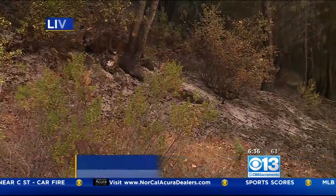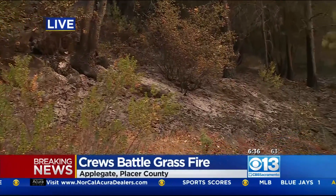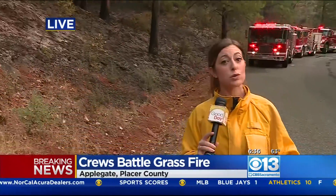Crews are still out here mopping up, using their fire hoses and trying to put out any of those hot spots. We've also seen some of these hand crews come out with their rakes and shovels — they'll literally dig into some of those coals and cover them back up with dirt so that an ember can't fly up and reignite any of this dry brush when the wind picks up later today. The one saving grace is that humidity levels were higher overnight, which helped to keep the spread of this fire down.